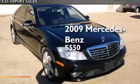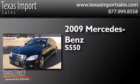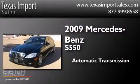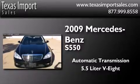This is a 2009 Mercedes-Benz S550. This four-door sedan has an automatic transmission and a 5.5-liter V8.